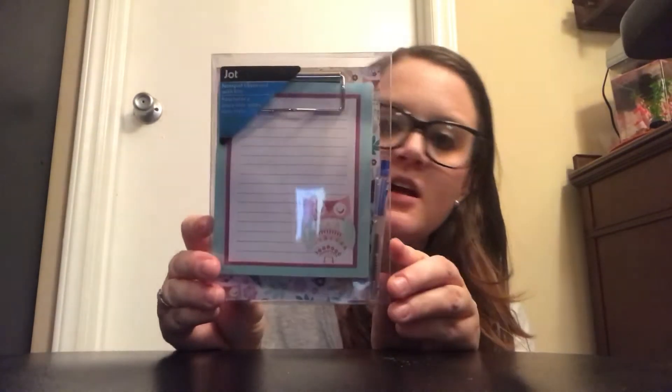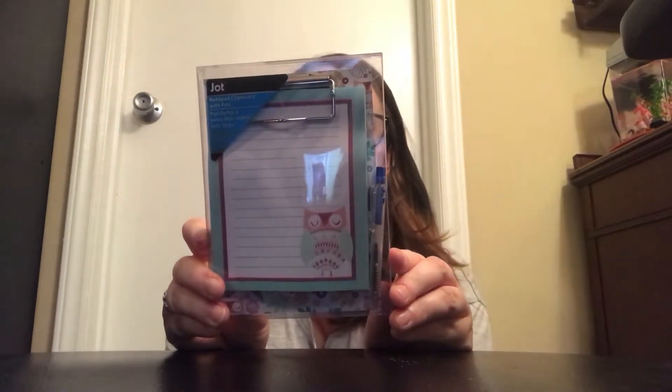Now let's get to the fun stuff! I picked up an owl little clipboard with a pen — y'all, this is so cute. I don't need any new notebooks but I just couldn't pass it up.